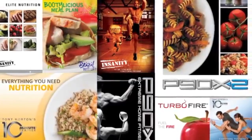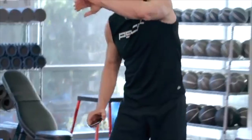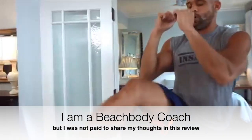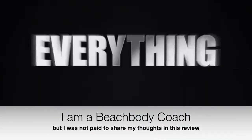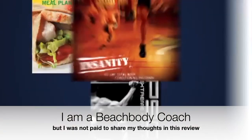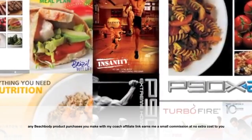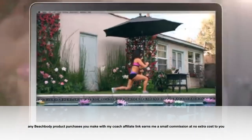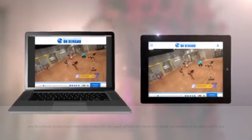Hey guys, it's your girl Amanda the Buzz Coach. I'm an online health accountability coach helping women to lose weight and to live more fulfilled lives. I had a ton of questions about Beachbody On Demand so I decided to buy this membership and give it a shot. I do want to disclose that I am a coach for Beachbody, but they did not pay me to share my thoughts or make this review. Any Beachbody products that I love and recommend, I will receive a small commission for at no extra cost to you. So let's jump into the review.